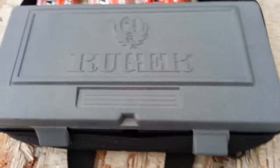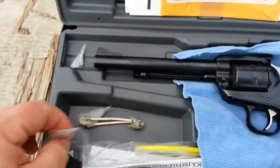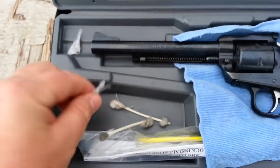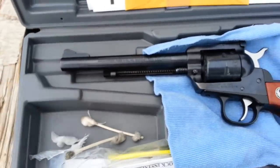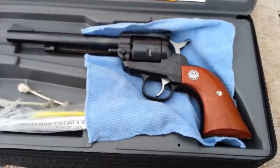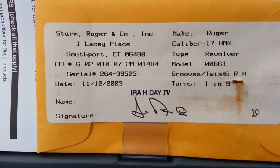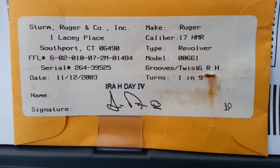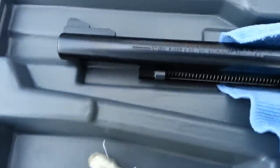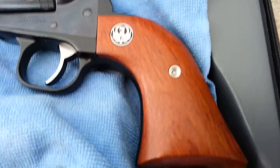I'll go ahead and open up the box here and show you what it looks like. I wiped it down just from the manufacturing — just a Q-tip and a half and one little patch. I always frog lube everything before I shoot it: took the cylinder out, ran a rod through it, lubricated everything. There's the date right there — 11-12-2003 — and serial 264-39525.